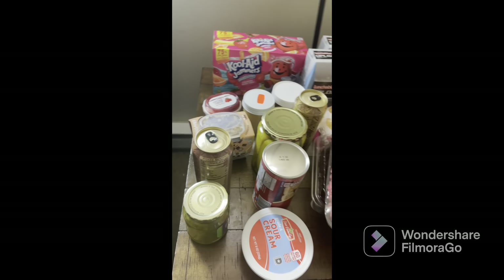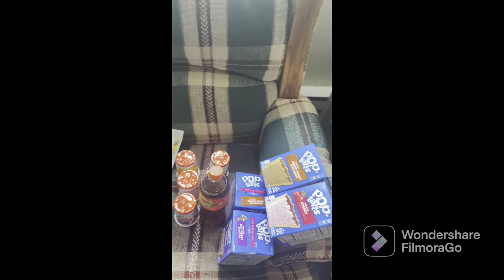So guys, I hope you enjoyed this weekly grocery haul for a family of four in Ohio. We already have milk, chocolate milk, and some other stuff in the fridge — this is just to get us through the week. Thank you so much for watching, God bless and much love. I hope to see you in the next one with another grocery haul.